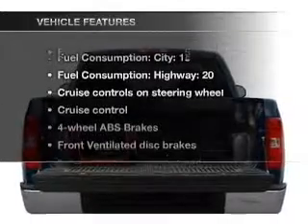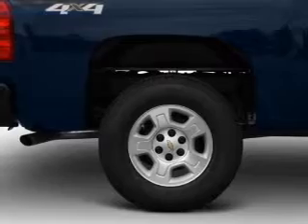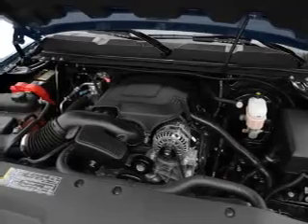And with these notable features, you won't want to miss out on the opportunity to own this amazing ride: air conditioning, power steering, cruise control, an AM-FM stereo with a CD player, and an adjustable tilt steering wheel.